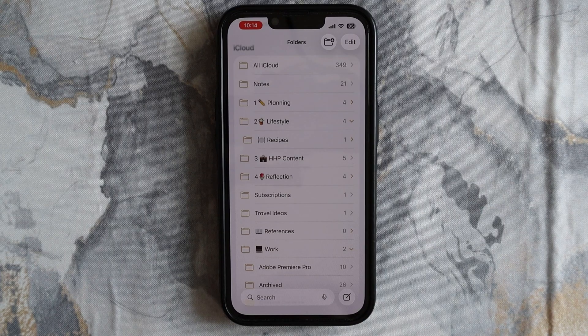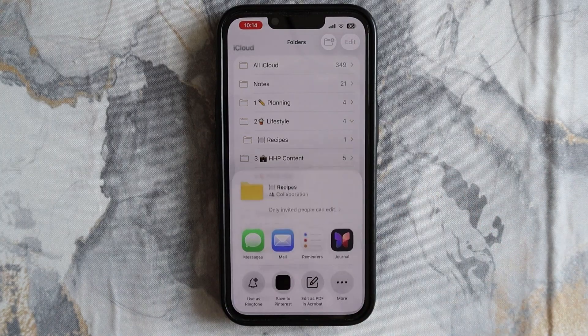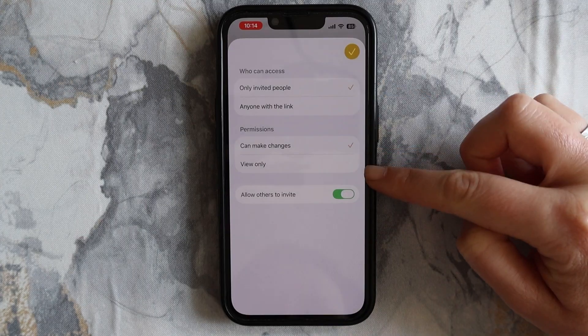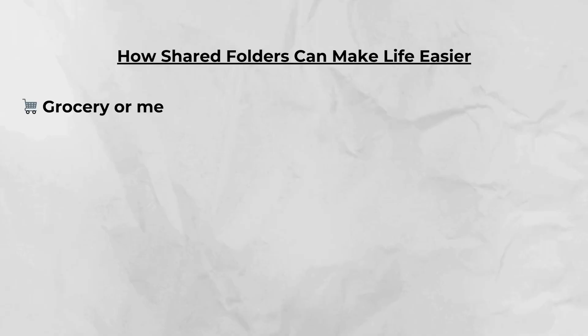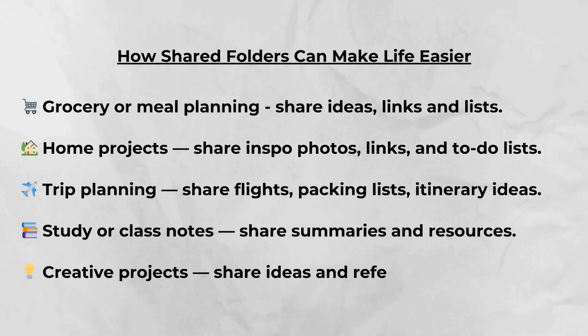To share a folder, long press the folder and tap Share. You can decide if the person you share it with can edit or just view the folder. This is great for shared projects, trip planning, or even family errands.